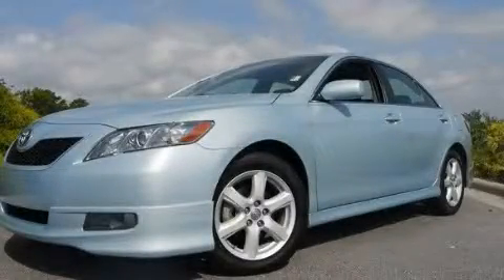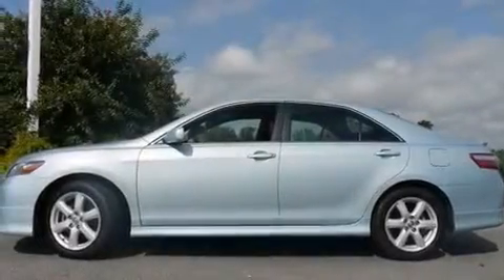This is a certified pre-owned 2009 Toyota Camry. It features a 2.4-liter 4-cylinder engine and a 5-speed automatic transmission.